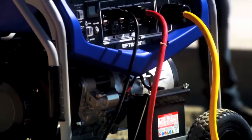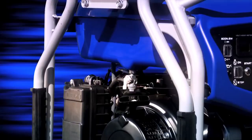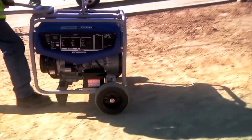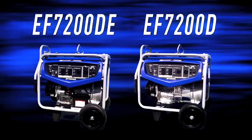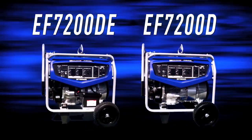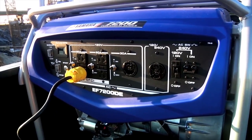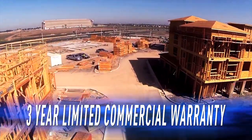DE models add the convenience of electric start with a standard auto choke and a battery conveniently located inside the frame — standard for added value, and those are the only differences between the two models. In every other respect they're identical. One more standard feature on every Yamaha generator is a three-year limited factory warranty for commercial use.